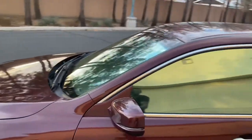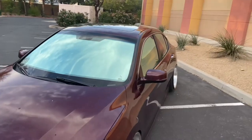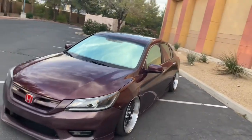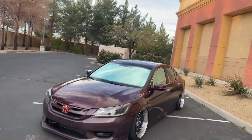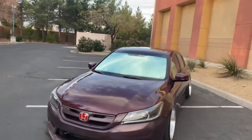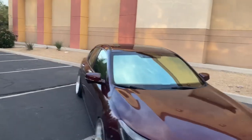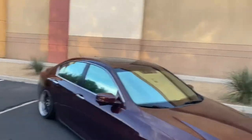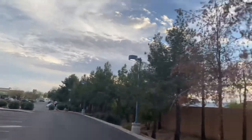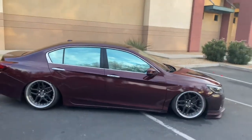Shoutout to the homie at Ignorant Tint — I'll drop his Instagram in the description below. He did an amazing job. I cannot be any more happy. I was literally just hyped the whole time. I just had to pull over during golden hour — and that's how she looks, man.